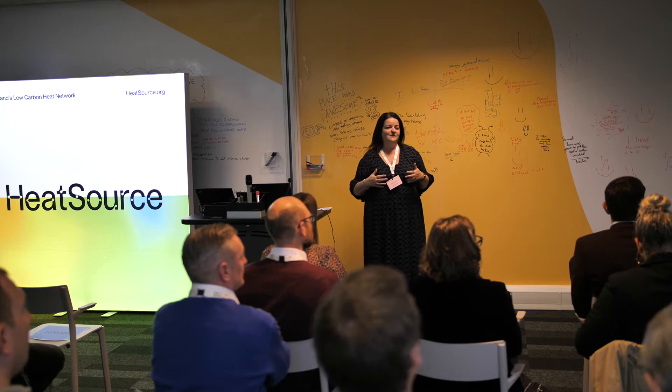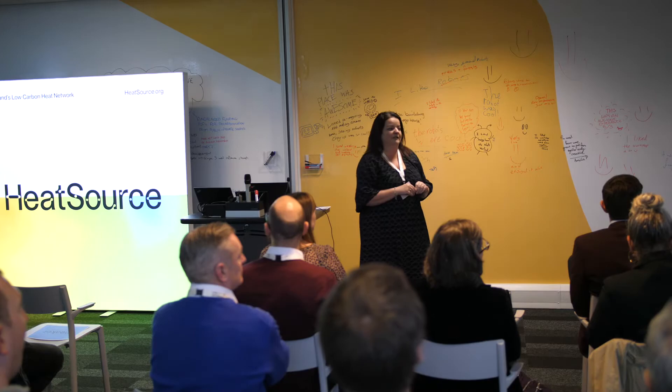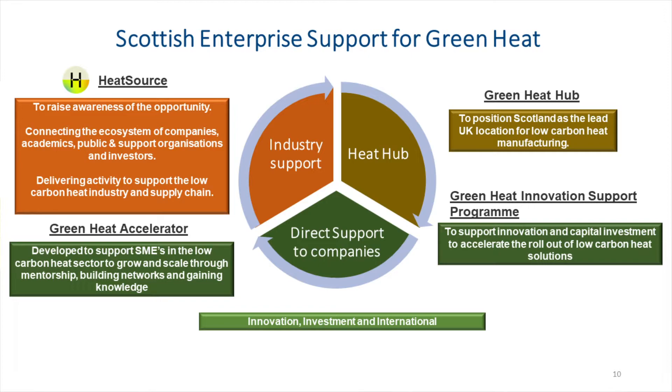How can we as Scottish Enterprise support the heat community? There's a range of support available to help you grow your business in the green space. More generally, we provide support to companies across three key pillars: innovation, international, and investment. We can help with things like supporting your ambitions in international trade, working through the complexities of IP for your innovations, and seeking investment for the growth of your business.